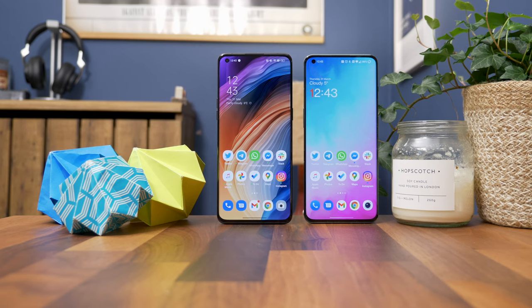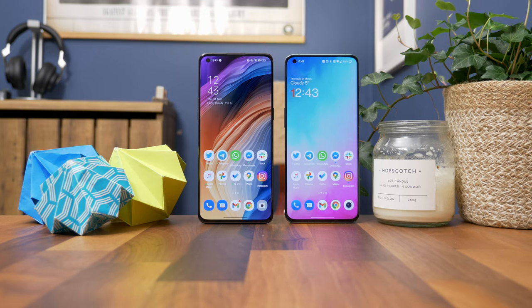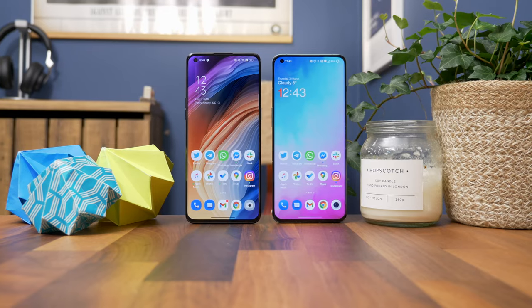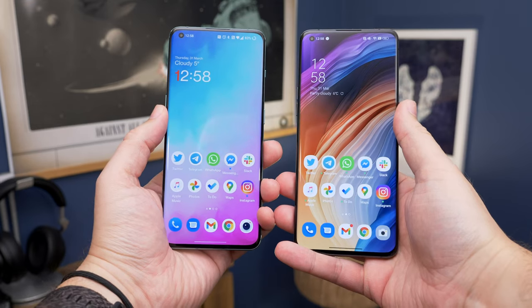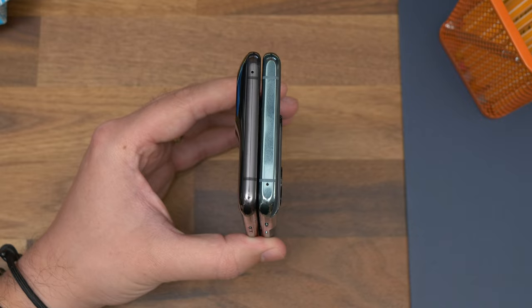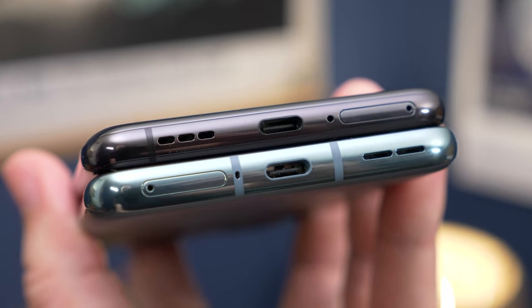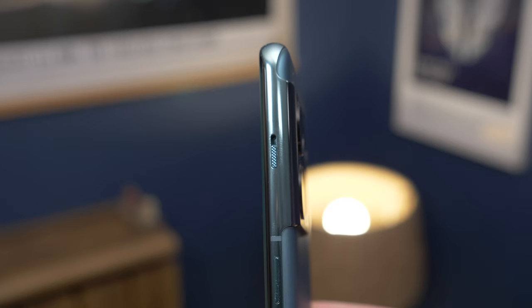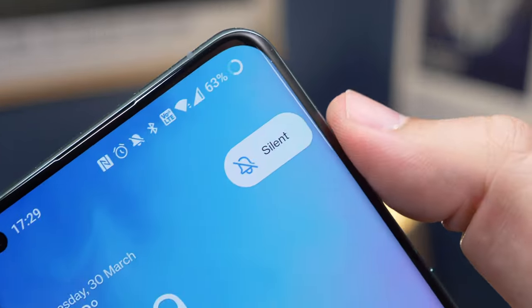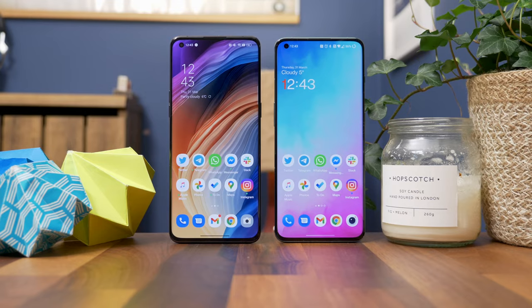Starting with design, let's quickly skip through the bits that are the same. From the front they're identical — same screen size, same bezel, same curves on the glass, and the same punch hole in the display. They're even the same width. The OPPO is slightly taller but only because it has rounded edges on top where the OnePlus has flattened it. Apart from some minor design differences and antenna band placement, they have the same design. One extra button OnePlus has is the alert slider, a convenient way to quickly switch between ring, vibrate, and silent modes.